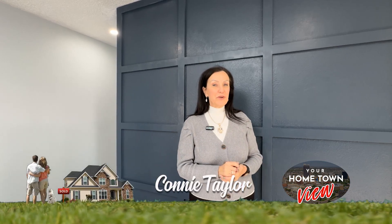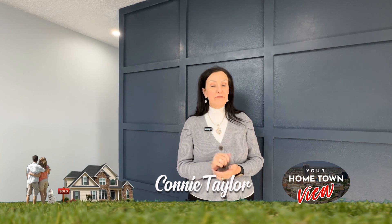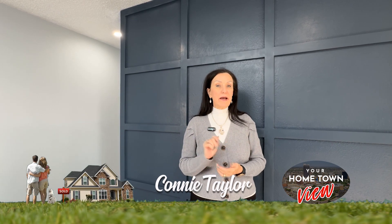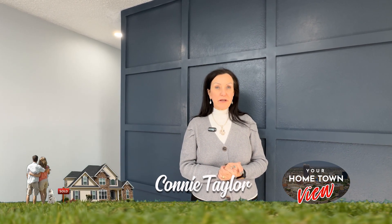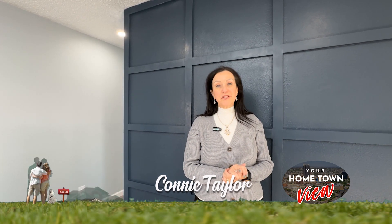I'm Connie Taylor and welcome to Your Hometown View. Interest rates are declining. It's a great time for buyers to sneak in and buy a home before the spring market starts. Inventories are good right now, so give us a call when you find your perfect home on the show today.